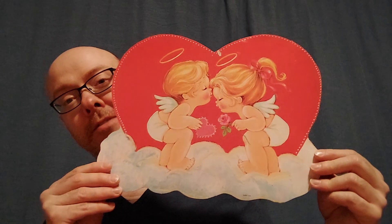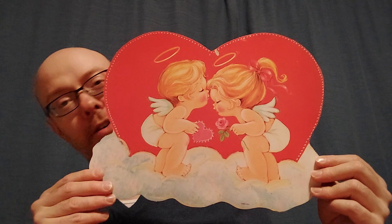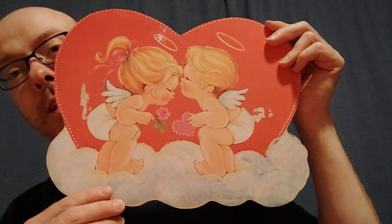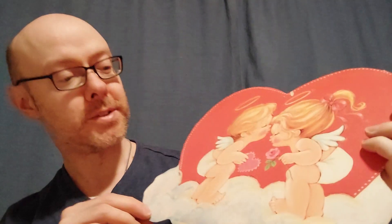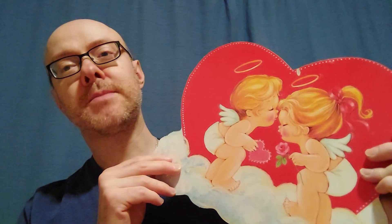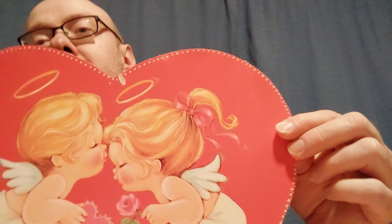Then this one was a little different — I'm not sure if these are supposed to represent Cupid or angels, because they have halos. So I'm not sure if they're angels or Cupid, since I don't think Cupid ever had a halo. One's a boy and one's a girl: the girl has a bow in her hair and she's holding a flower, and he's holding a heart. This side has the tape rips, but the other side is pretty good. I had never seen this one before — sometimes you find ones you've never seen.